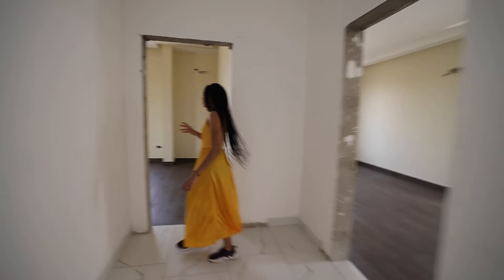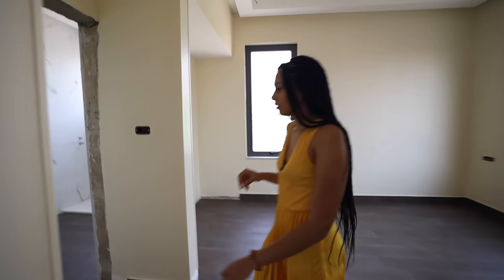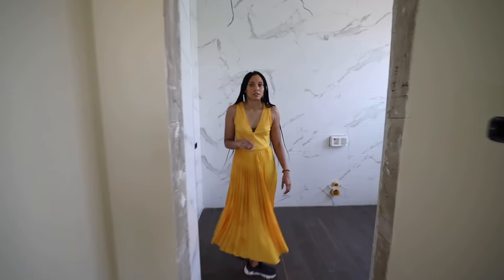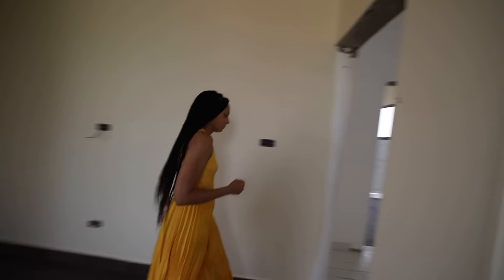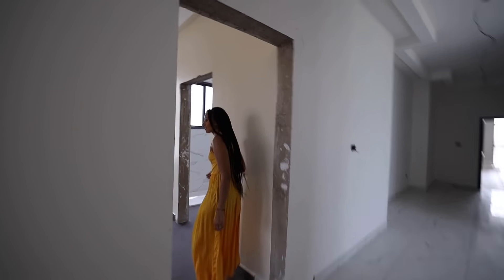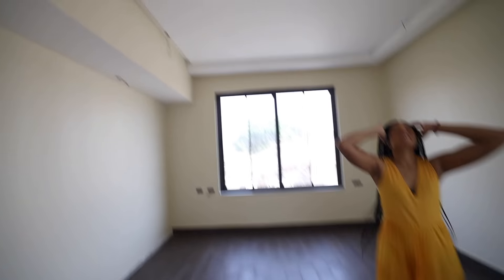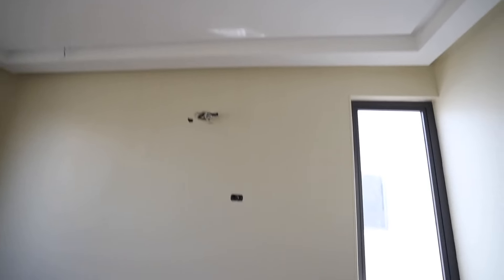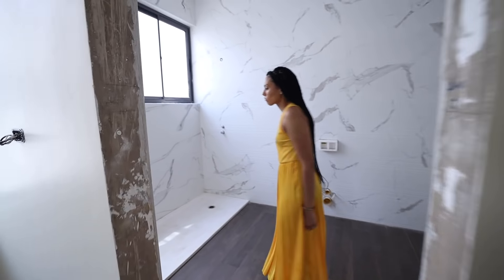And then we've got two more bedrooms here. This one's ensuite with a massive ensuite — really nice big size. And then this bedroom, very nice. Another bedroom again, amazing size as you can see. And the ceiling height literally just makes it so spacious and airy. Amazing.